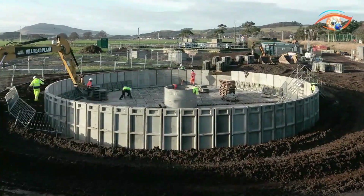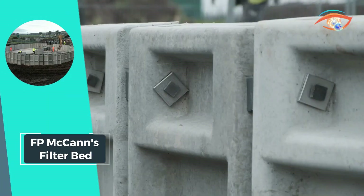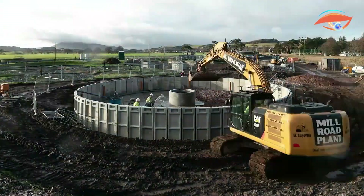F.P. McCann's Filter Bed wall units provide an engineered and customizable solution for projects requiring resilience, adaptability, and a high degree of structural integrity.